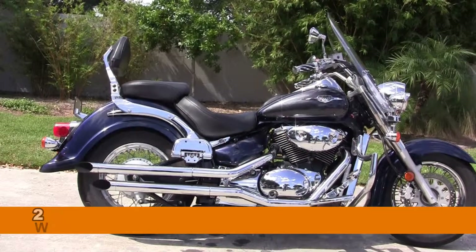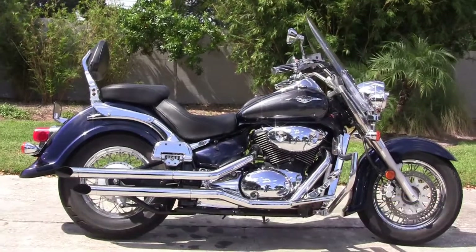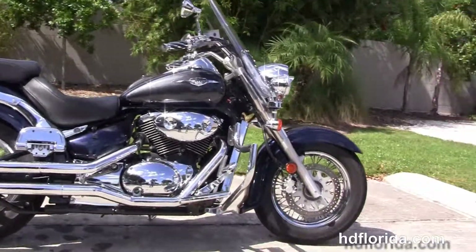Welcome everyone to the world famous Harley-Davidson of Tampa. Today I've got for you this numero uno used 2006 Suzuki Boulevard C50.